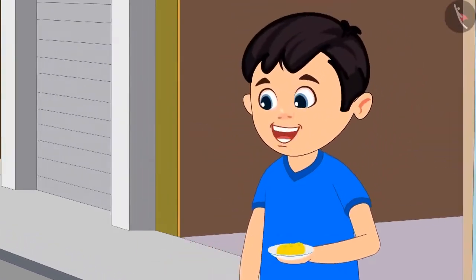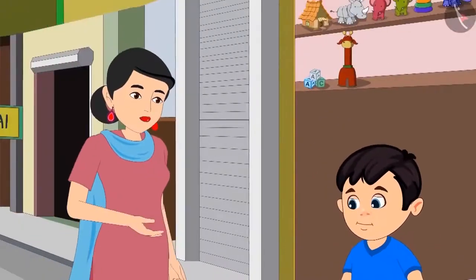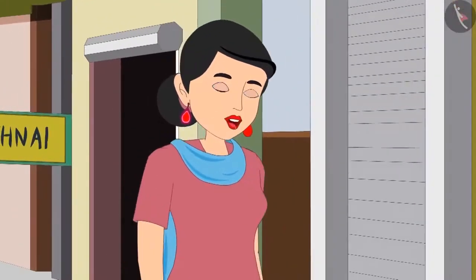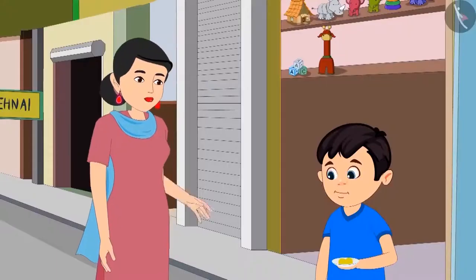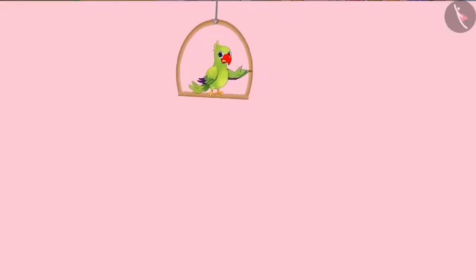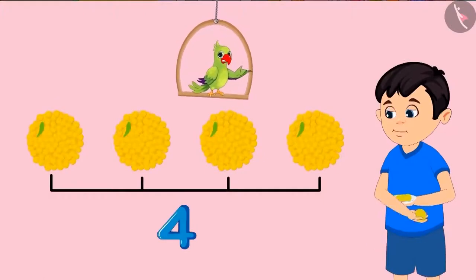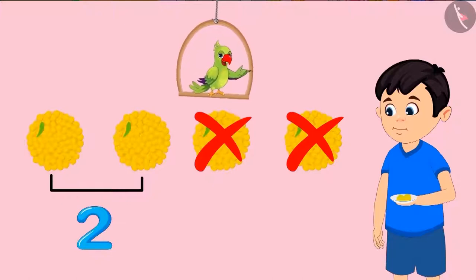But Chotu said he was still very hungry and asked for one more laddu. His mother agreed. Now how many laddus are left for Pinky? There are two laddus left for Pinky. Very good, Chotu. Come on now, eat the remaining laddus with Pinky. So children, first Chotu had four laddus, then he ate one, so three were left. Then out of the three laddus, he ate one more, so just two laddus were left.